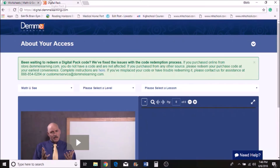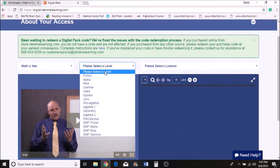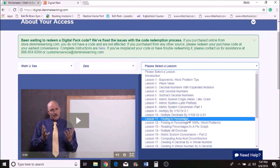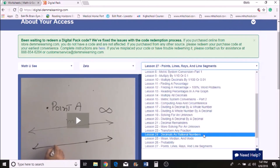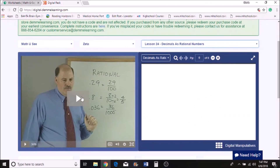The next thing I wanted to show you is the digital pack. When you buy it, you'll see options for Math-U-See and Spelling-U-See. For Math-U-See, you can select a level — they have all levels available. My son is finishing Zeta, so I can click on any lesson he's having trouble with — let's say 'Decimals as Rational Numbers' — and actually play the lesson.